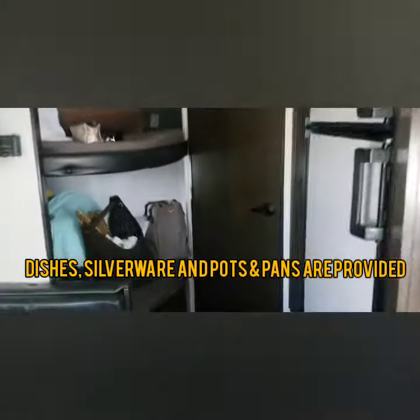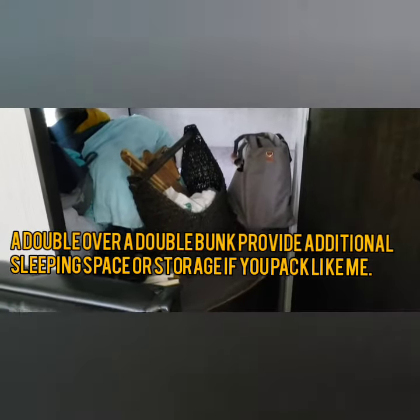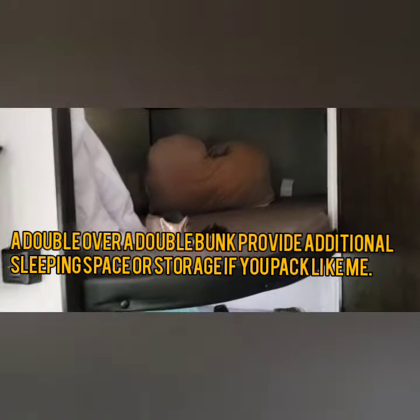This does sleep six people. This bunk back here — which I'm actually using for storage because I overpack — is a full-size bed, and then you've got your bunk up on top.